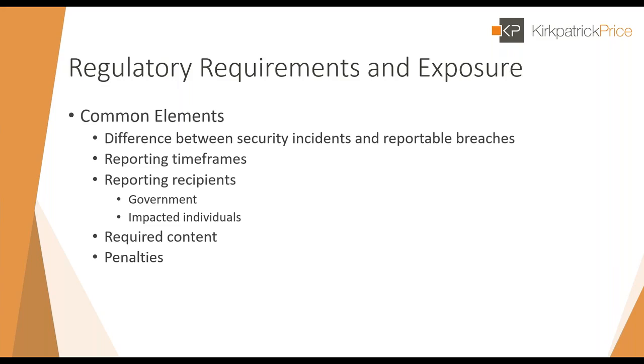Third, there's the reporting recipient — usually one or more government authorities plus impacted individuals. In some cases, if the breach passes a certain threshold, laws permit mass notification through media or a press release. Fourth, there are required content elements, and there's quite a bit of overlap across laws in terms of what information should be included. Fifth, there are penalties for violating breach notification requirements or other negative consequences if reporting isn't done.